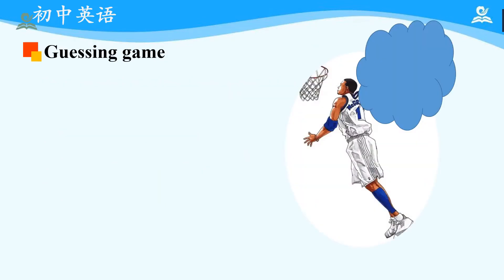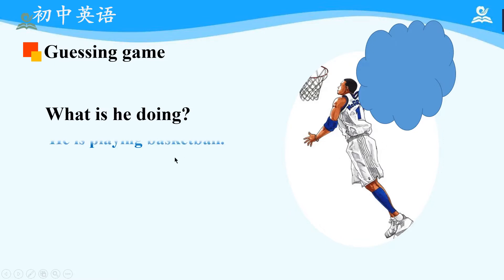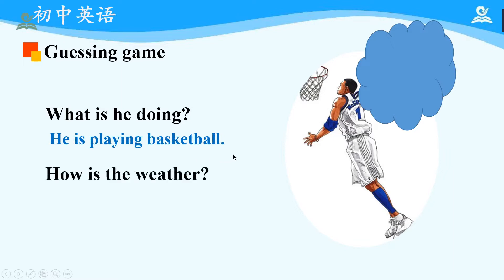Before starting our lecture, let's play a game. Please look at the picture carefully. There are some hints for you. First, let's guess: what is he doing? We have learned about present progressive tense in Unit 6, so we can guess from his wearing that he is playing basketball. Then there is another challenge for you: how is the weather? We can see that he is wearing sports clothes and doing outdoor sports, so perhaps the weather is quite good. Maybe it's sunny, right?